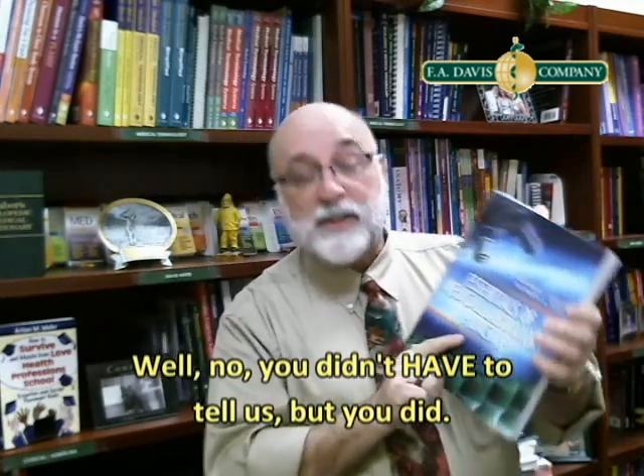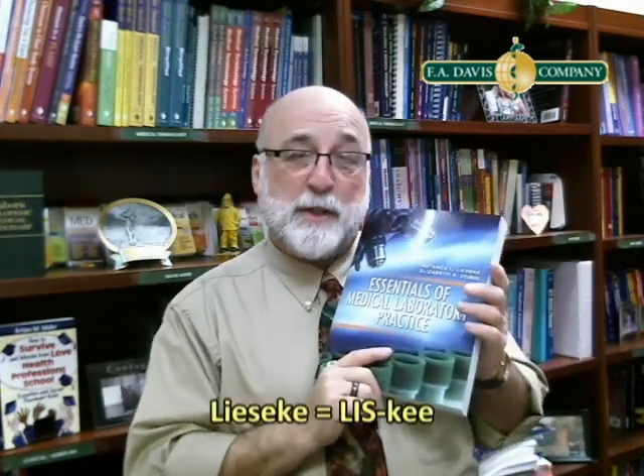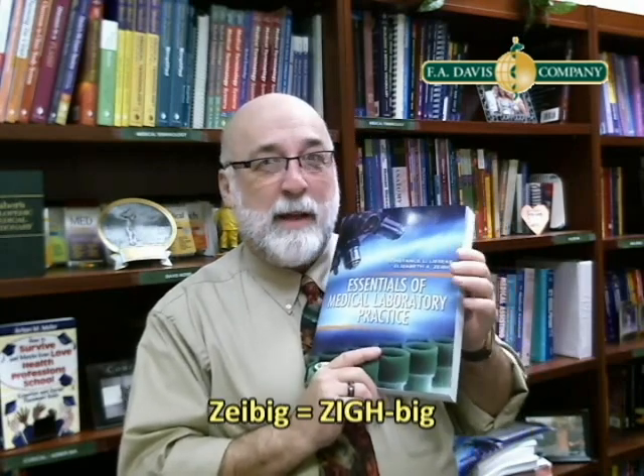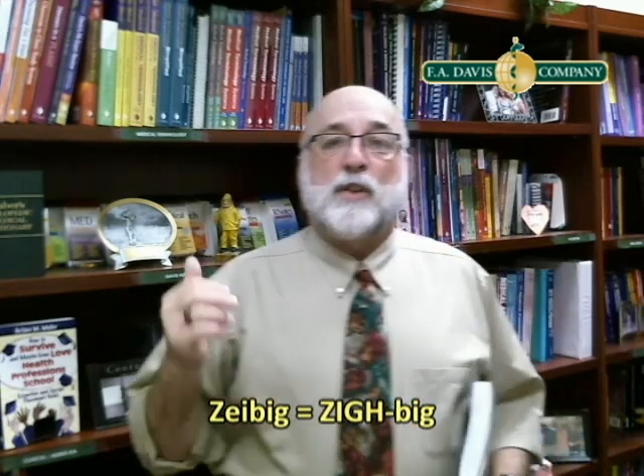Oh, this book. Connie and Beth worked so hard on this, and the results are spectacular, I have to tell you. It's Connie Liske, by the way — spelled L-I-E-S-E-K-E, but it's pronounced Liske. And Beth is Beth Zeibig. That name may sound familiar because Beth is a well-known author in the lab sciences, and she's also the Associate Dean of Graduate Education at St. Louis University.